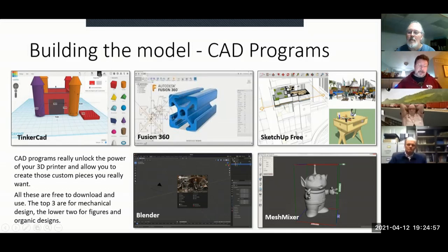When I downloaded Fusion, I put the tutorial on one monitor and Fusion on the other monitor and followed along to learn how to use it.